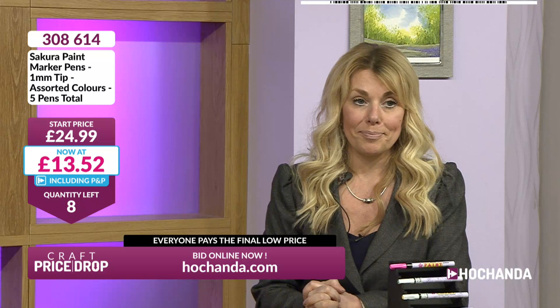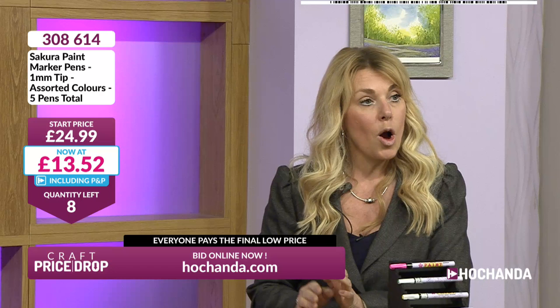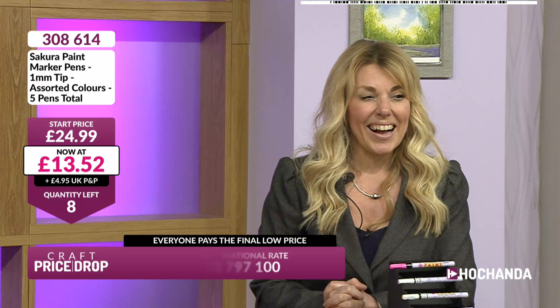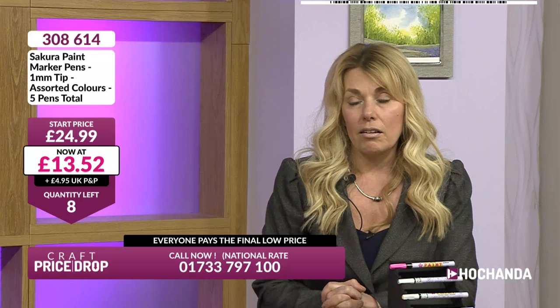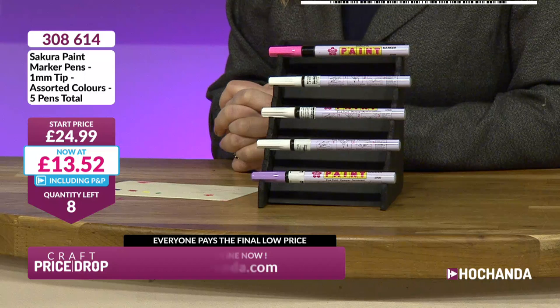Eight left. I bought more than a sewing book - I bought three pairs of scissors and a daylight light as well. I spent yesterday on Let Leone Loose - I bought quilts, stamps, stencils, so much. They're all brilliant though, they will get used eventually. £13.52 is where we're at, eight left.